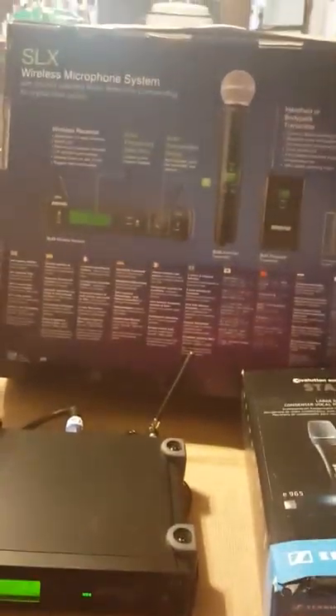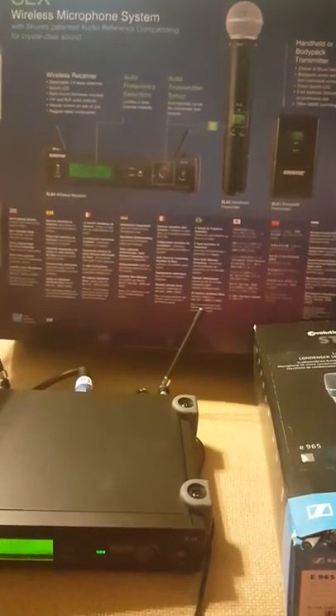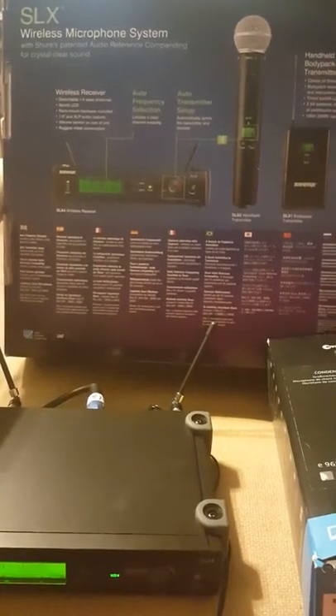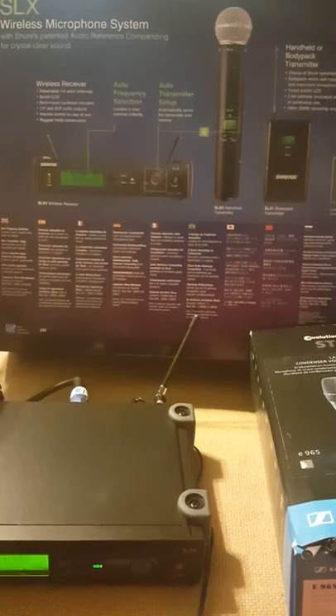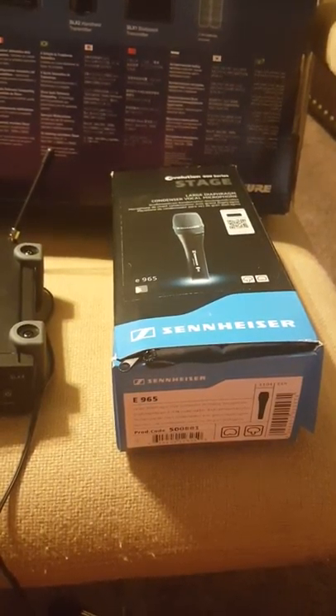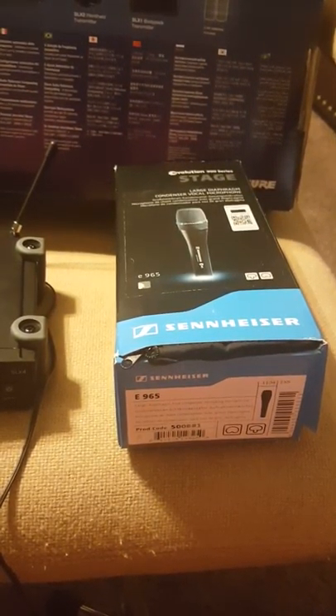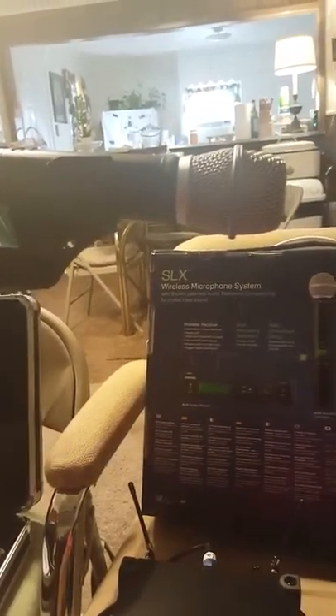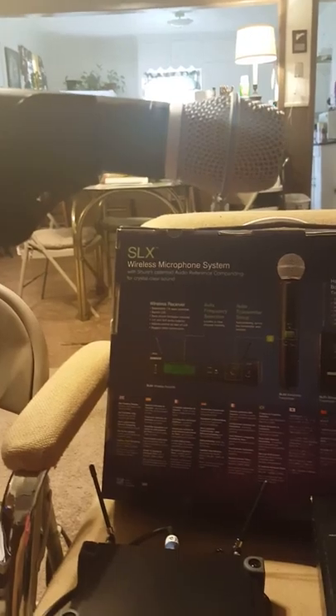Hi, I'm Cheryl the composer. Today we look at two condenser microphones — two of the best that are out there worldwide. We're going to look at the SLX wireless microphone, the Beta 87A, and we're also going to look at the 900 series Sennheiser E965. One key difference: the Shure is a wireless condenser mic and the Sennheiser E965 is a wired microphone.